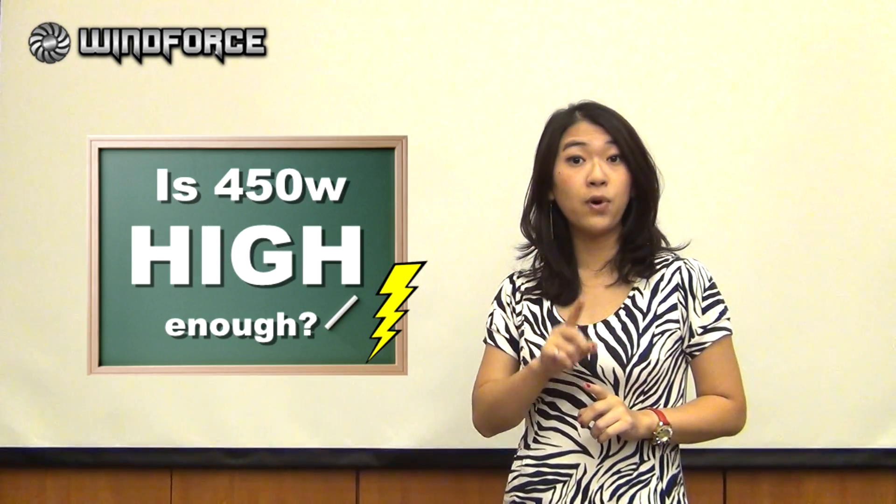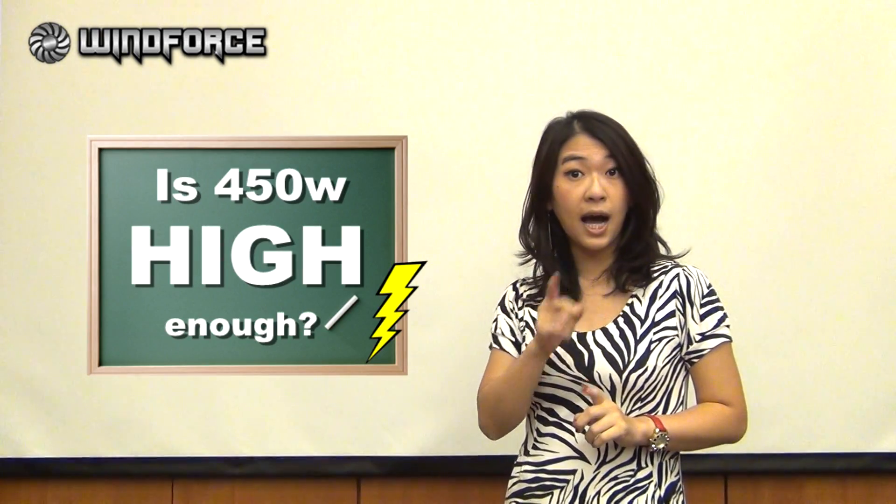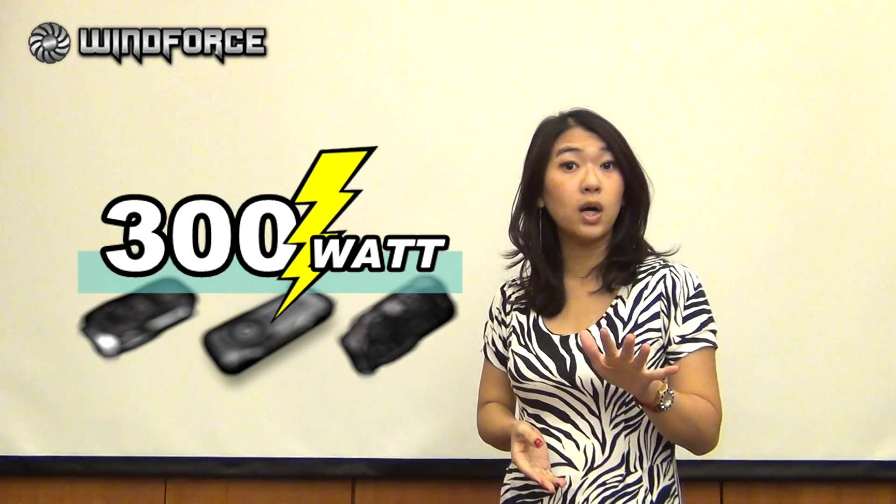So here comes a more important question: is 450W high enough? Well, compared with our competitors, other manufacturers — their greatest, most high-end graphic card in the market can handle nearly 300W. In this case, I would say Gigabyte's 450W cooling has amazingly high cooling capacity.